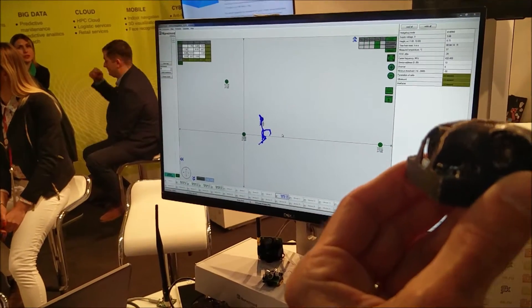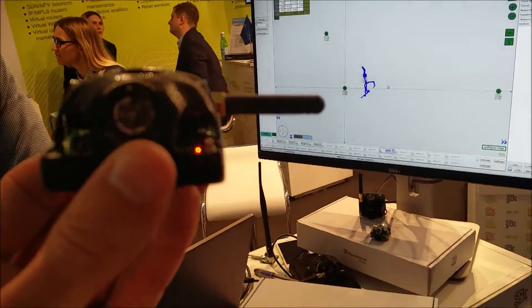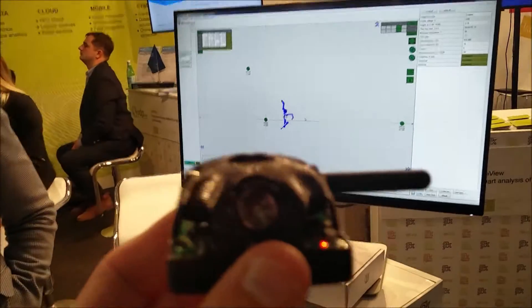The speed of update and the accuracy here looks very good. The company claims two centimeter accuracy, and it looks like the performance is what they're claiming. Very, very nice.